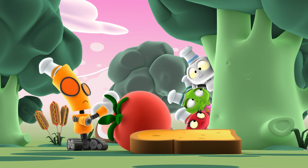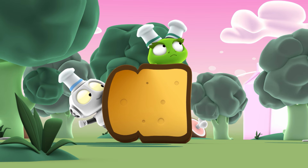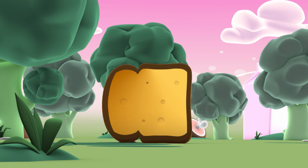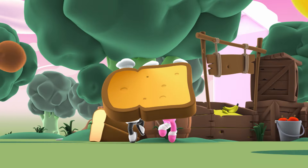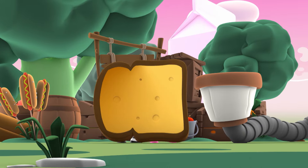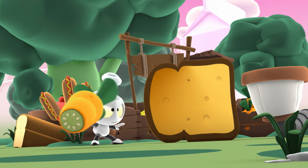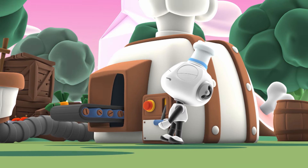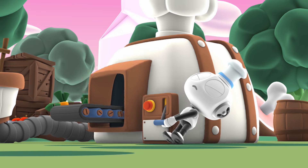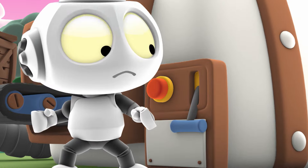Don't worry! I have an idea! The coast is clear! Let's go! It's really stuck! Maybe there's an emergency button! Yeah!